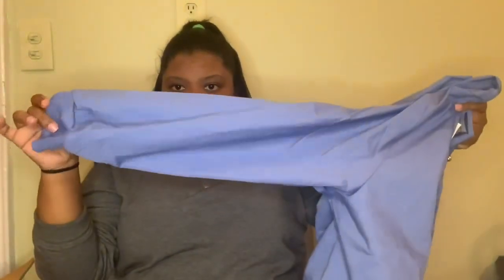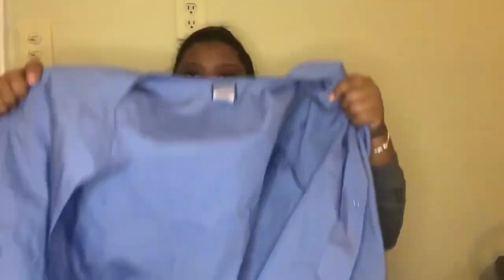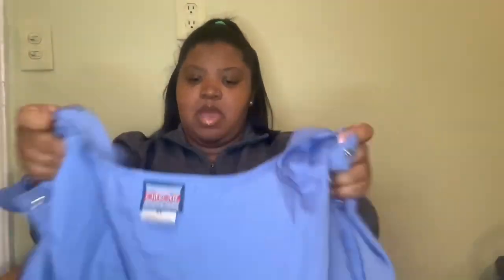The next thing I got is my seal blue jacket. In case it gets cold in the hospital — which it definitely will be — I got a long-sleeved jacket. It also has my school logo on it. I'm not allowed to wear any jackets unless it has my school logo on it.